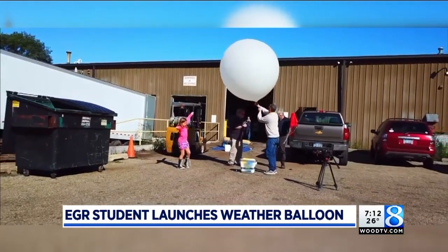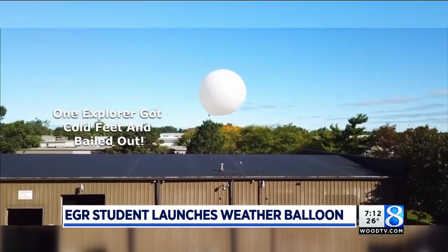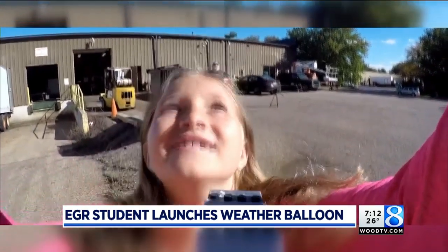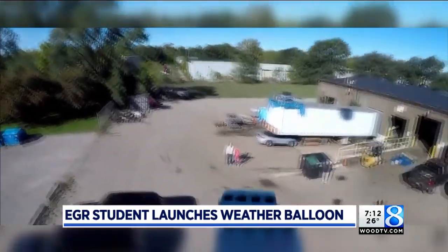And in September, a student from Wealthy Elementary in East Grand Rapids built and launched a weather balloon loaded with sophisticated weather instruments, a camera, and the Wealthy Wizard, their school mascot. And things wound up not going as planned. But even though they had a few problems along the way, things turned out pretty well.